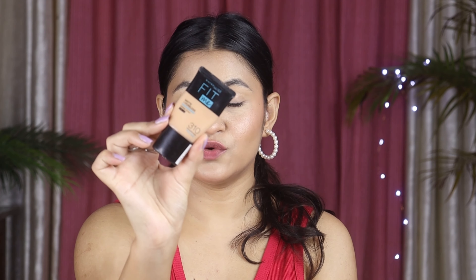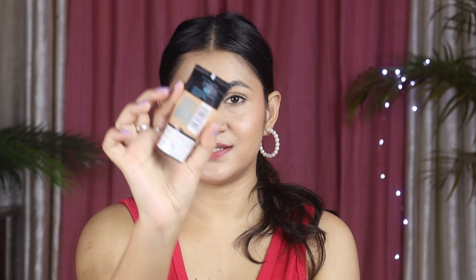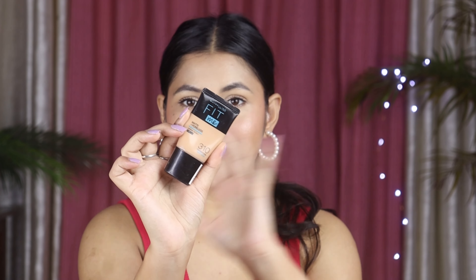But there was a sticker here for the shade mention. It was a shade mention sticker. And there is no shade mention anywhere on the bottle itself - that is not a bad thing.